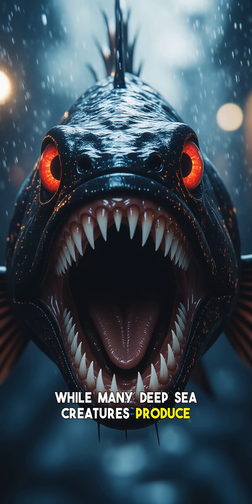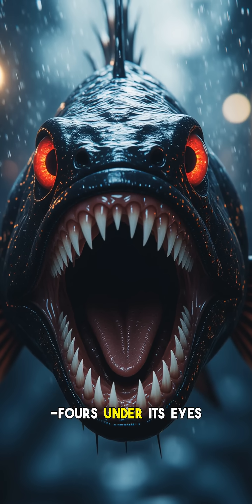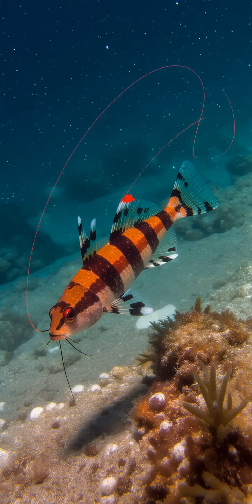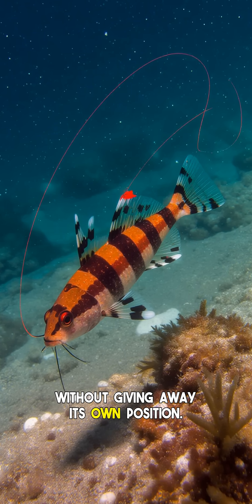While many deep-sea creatures produce blue or green light, the stoplight loosejaw has specialized photophores under its eyes that emit a distinctive red glow. This red light acts like a stealthy spotlight, allowing it to survey its surroundings and spot prey — like copepods, shrimp, and even small fish — without giving away its own position.